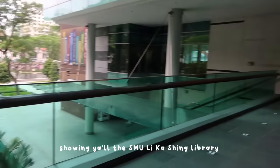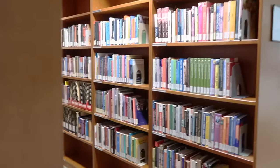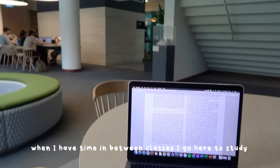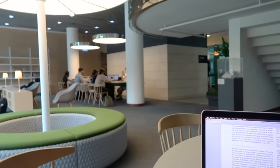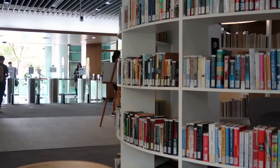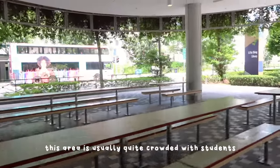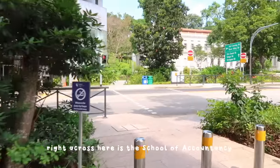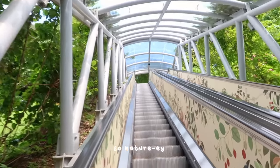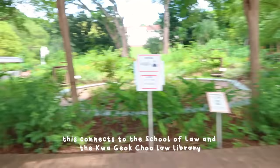I'll be showing you all the SMU Lee Kong Chian Library, but we usually just call it LKS for short. This area is usually quite crowded with students and right across here is the School of Accountancy. This is one of my favorite areas in the school just because it looks so nature-y — it connects to the School of Law and the Kwa Geok Choo Law Library.